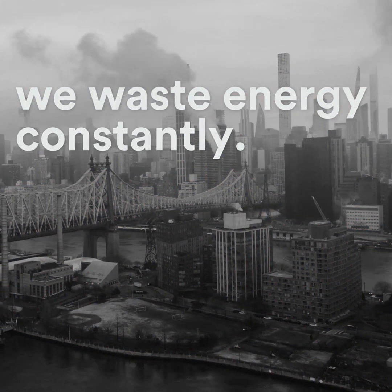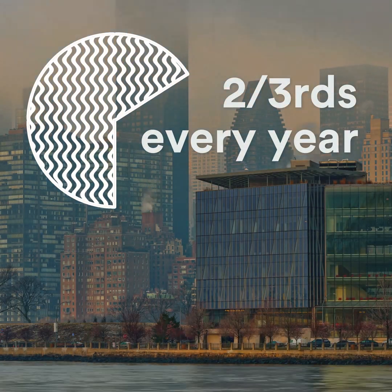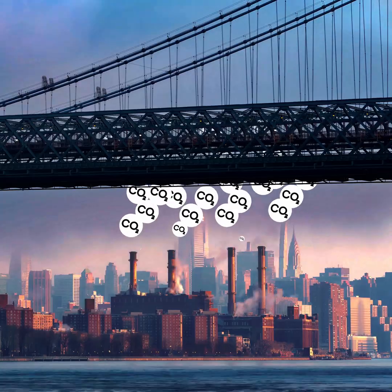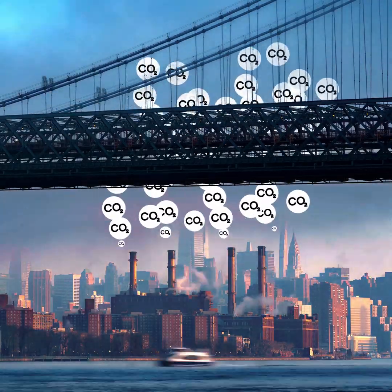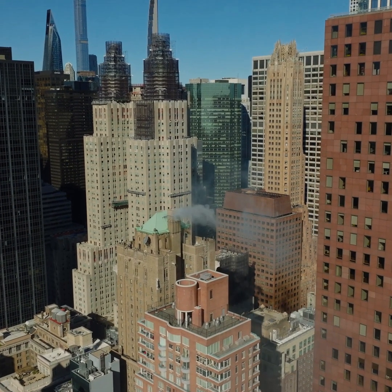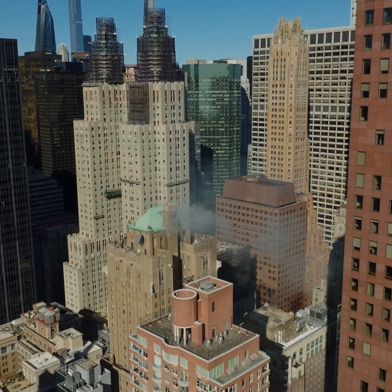We waste energy constantly. The U.S. wastes two-thirds of the energy it produces every year. The bulk of this energy is rejected in the form of waste heat. Large buildings, significant energy consumers and greenhouse gas emitters, are particularly wasteful.